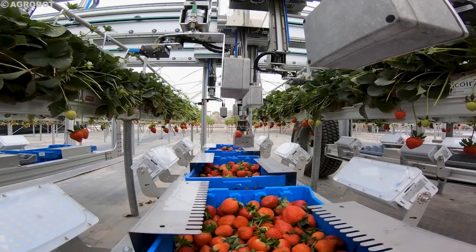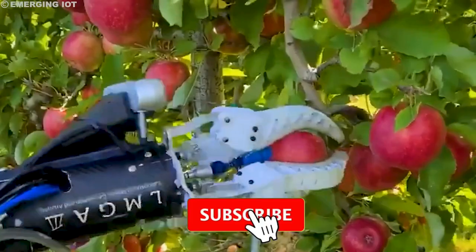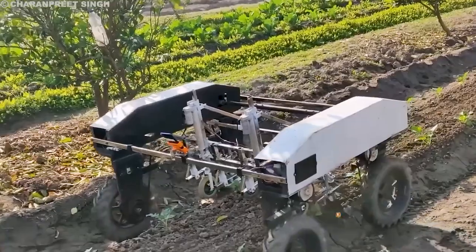Transforming the way we harvest millions of acres of farmland every single day. But before we get started, don't forget to hit that subscribe button and ring the bell to stay updated on all things tech and innovation. Now, let's roll into the fields.